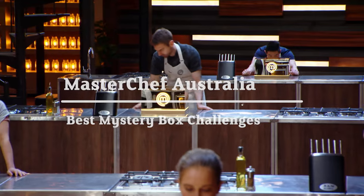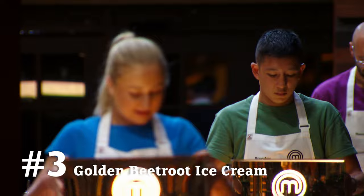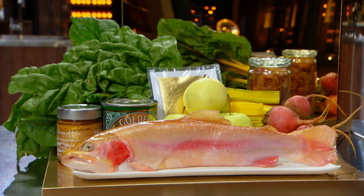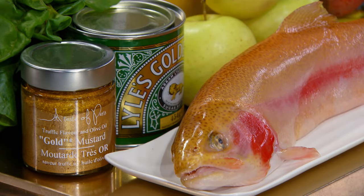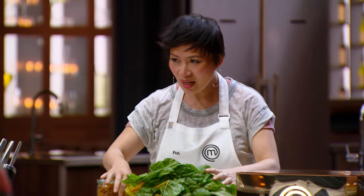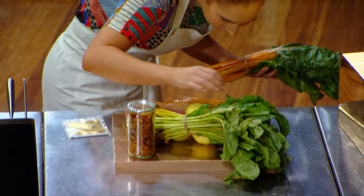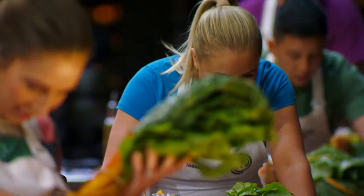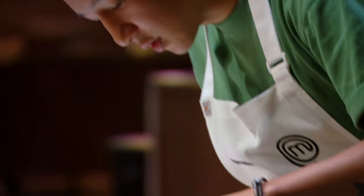You can see you're dying to find out what's inside. You can lift your lids now. Oh, wow. Gold ingredients. Everything is golden. Gold mustard. What? Wow. Oh my god, it's so pretty. Golden beetroots. That's so cool. Golden, golden, golden.